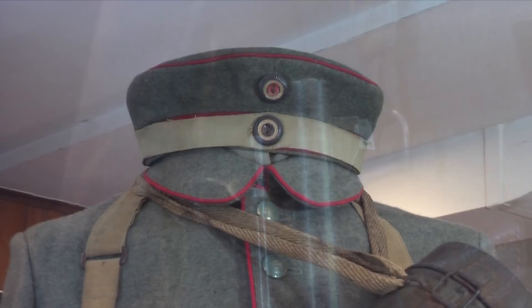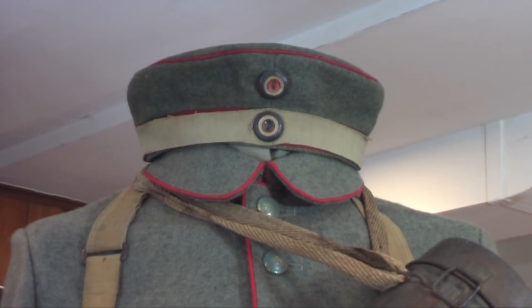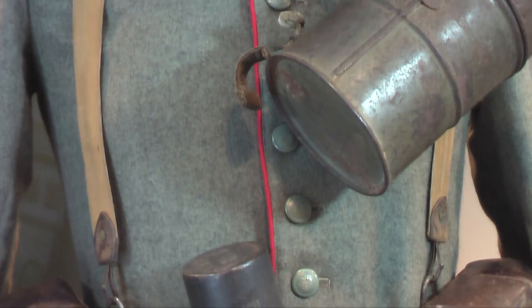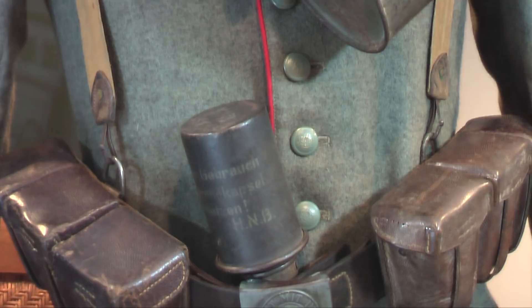The German Feldmütze, a field cap, worn with its camouflage band. The tunic is a 1910-15 transitional tunic. Notice the gas mask can. The two G-98 ammo pouches, stick grenade, and belt.